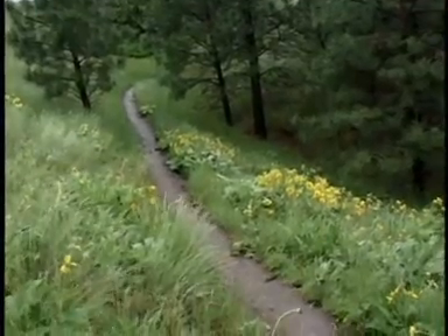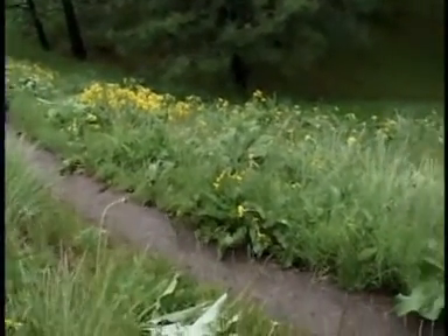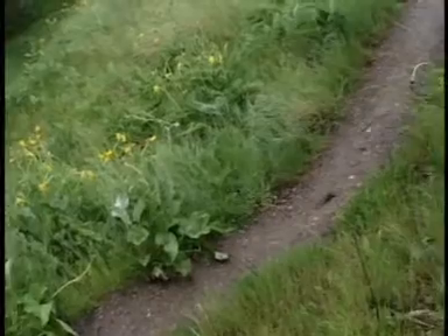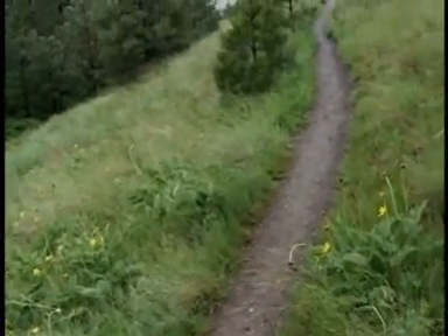To define sustainability from a mountain bike perspective, it really means creating and maintaining trails that are going to be here for a long time — trails that don't erode and affect water quality or any other parts of the natural ecosystem. The one key is to keep water off the trail. If you can do that, most other things will take care of themselves. Water, basically, is the enemy.